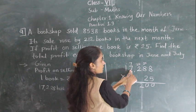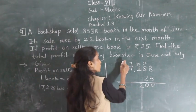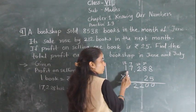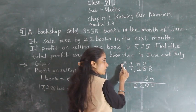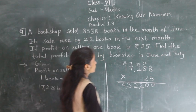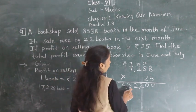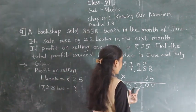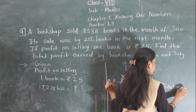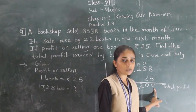25 × 7 = 175 plus 7 carry = 182, write 2 carry 18. 25 × 1 = 25 plus 18 = 43. So the total profit earned by the bookshop in June and July is 4,32,200.